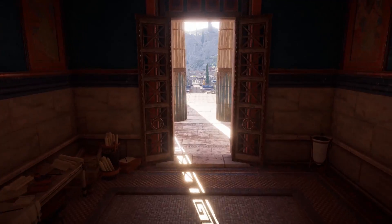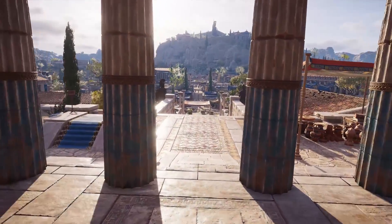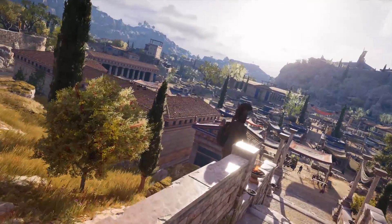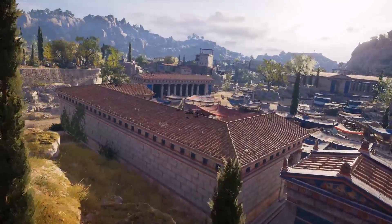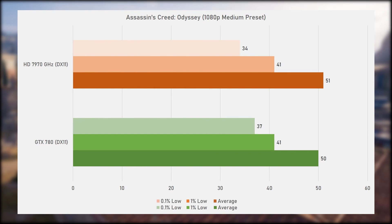Going back in time with Assassin's Creed Odyssey, also from 2018 and developed by Ubisoft Quebec, running on the Anvil Next 2.0 engine, also tested with the built-in benchmark with the medium preset. It's very close here, with the 7970 GHz being just ever so slightly faster with an average of 51 frames per second over 50 for the GTX 780. On the front of 0.1% lows the 780 is 3fps better, but overall it's pretty much a tie.